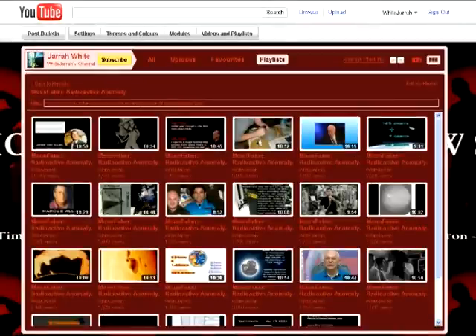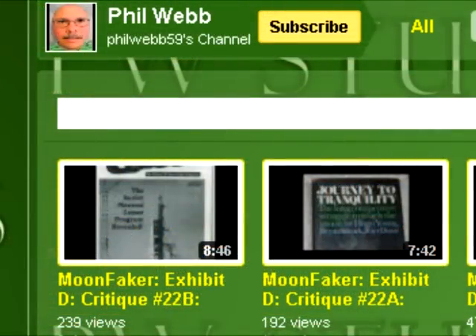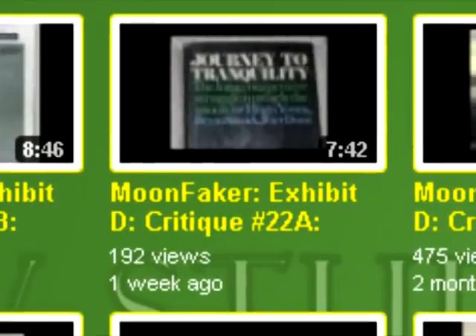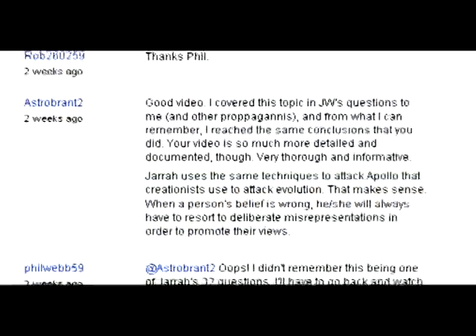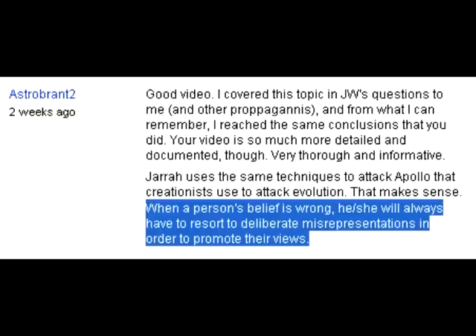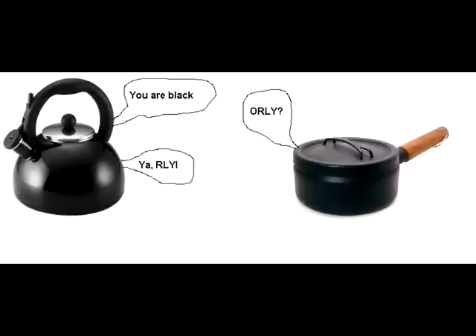If Webb does go ahead responding to my 23-part series, I feel it is best to get this out of the way quickly. For now, allow me to finish up with an interesting comment on the video that comes from none other than Astrobrant 2: 'When a person's belief is wrong, he or she will always resort to deliberate misrepresentations in order to promote their views.' I've said it before and I'll say it again — propagandists tend to attribute their own foibles to their opponents.